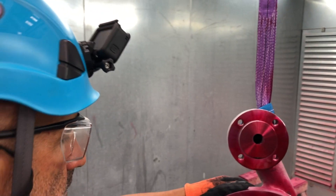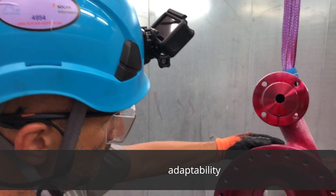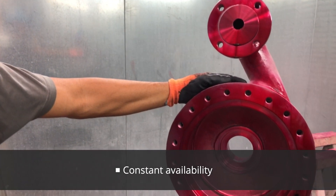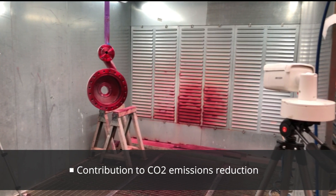TMP's remote witness testing system is an alternative to be reckoned with, as it answers today's customer need for reliable yet simpler, more efficient, and environmentally friendly solutions for their projects.